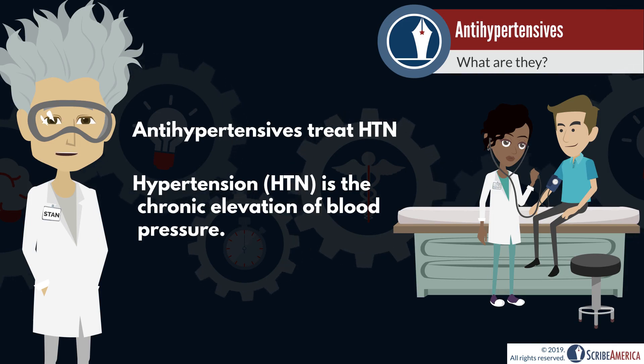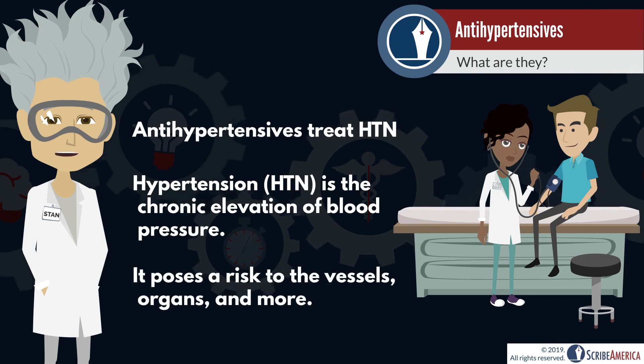We may dive into this disease in more detail in a future Medical Minute, but this constant elevation of blood pressure weakens the vessel walls and can cause damage to the organs of the body. The goal of antihypertensive medication is to bring the blood pressure down and to keep it down.